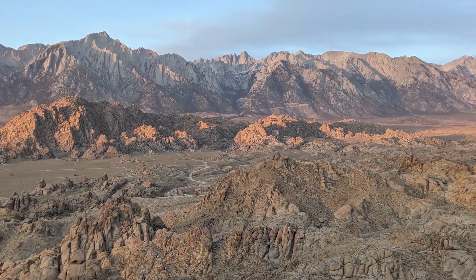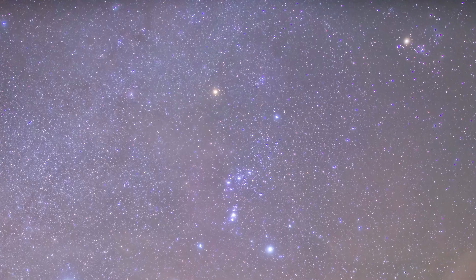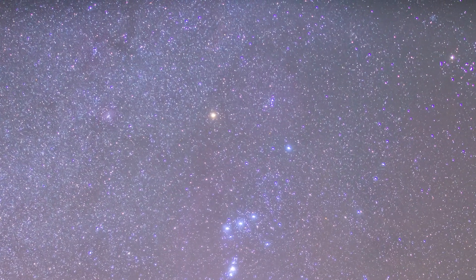What's up YouTube, my name is Kenneth. Last month we headed out to the Alabama Hills for the Geminid meteor shower. We captured time-lapse of the meteors and we also captured some on video.